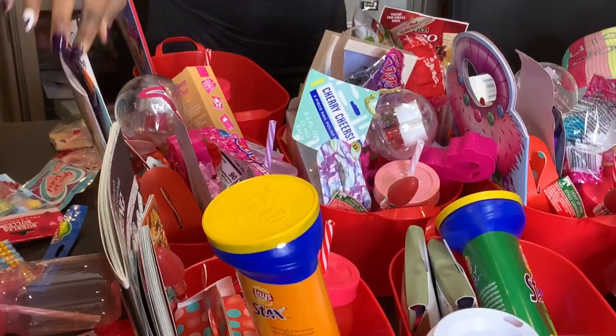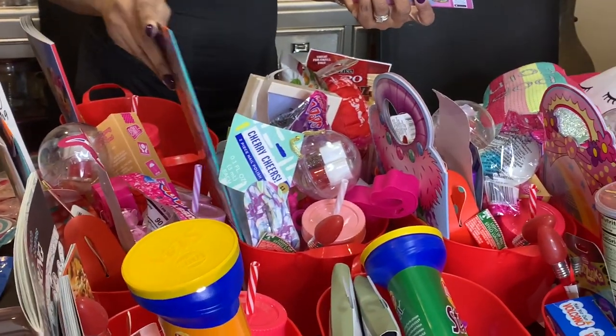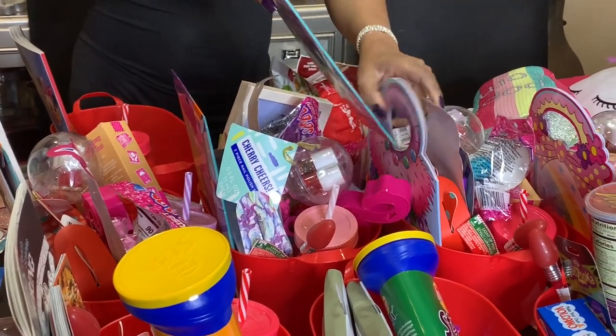The next thing I have is this Nickelodeon Shimmer and Shine Strength Art Gems and Keychains Coloring Kit. I think it's some type of craft to do — I thought it was cute so I picked it up for the girls. That goes to Jade, Jada, and Jabella.